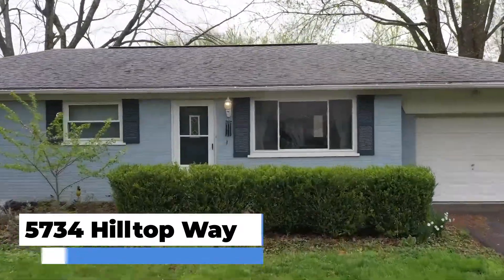Today we're checking out our newest listing. We're in Milford — it's an all-brick ranch, three-bedroom, one-bath house with a one-car garage. Let's check it out.